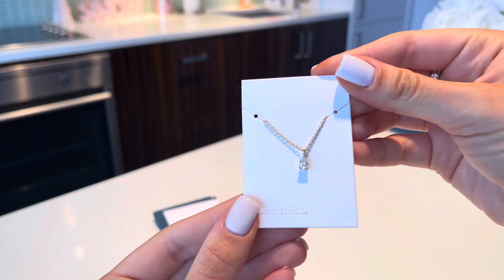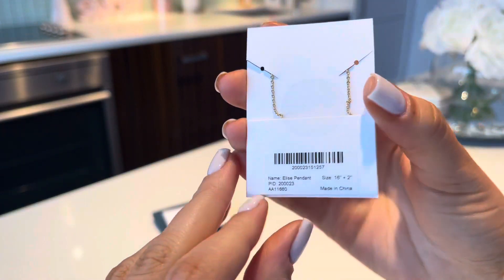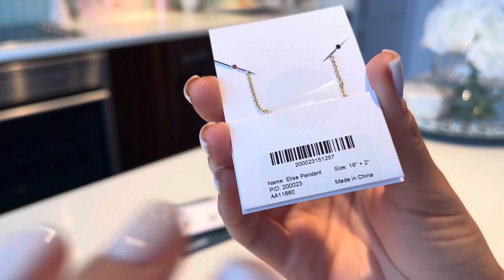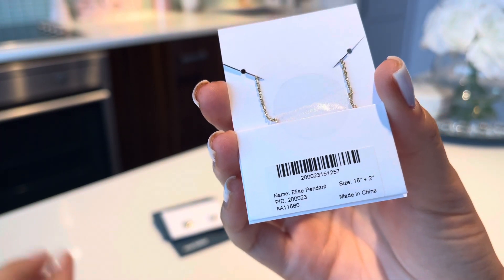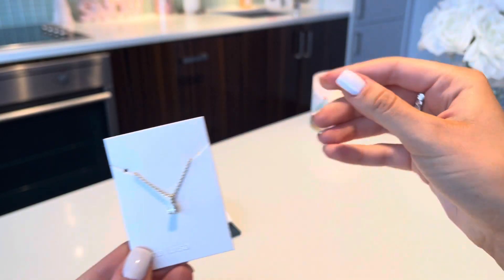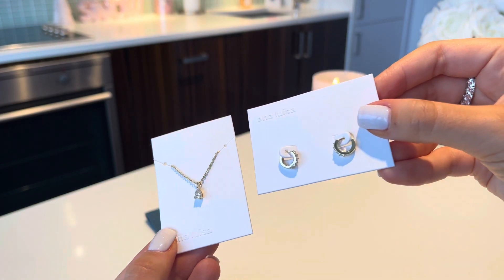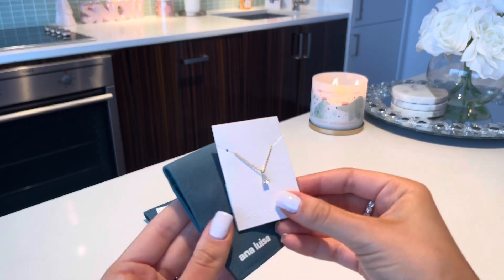I also got this beautiful necklace — oh my god, I love it, it's so pretty. This is called the Elise Pendant and it's in the 16-inch length. I love my necklaces short — I just love short necklaces. I think this would look so cute with the earrings, matching them together. Since I don't have any gold jewelry, this is literally perfect.